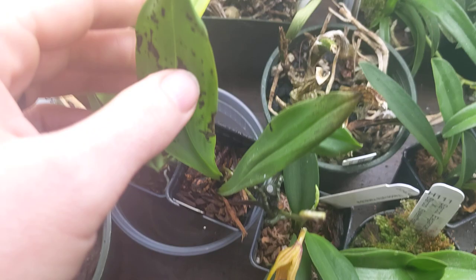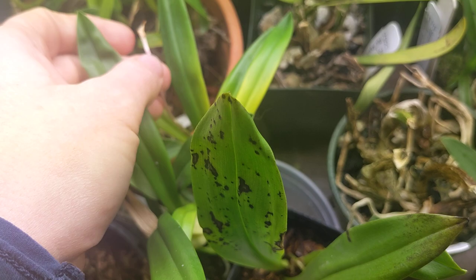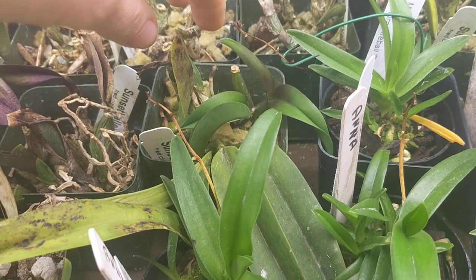And obviously you have stuff like this. I have Masdevallia down here too. I think the issue is due to the lack of humidity, but they've been growing. I have another one in spike, another spike. This spike dried off, so obviously I need to figure out the humidity issue. But that's okay — like right there, there's new growth.